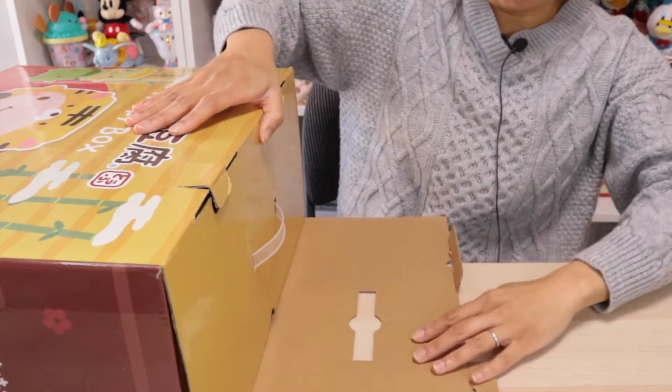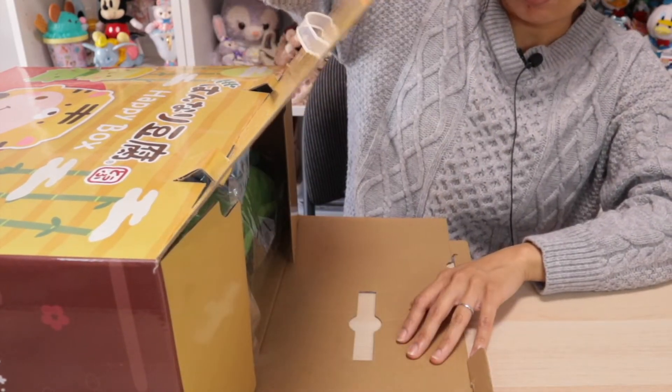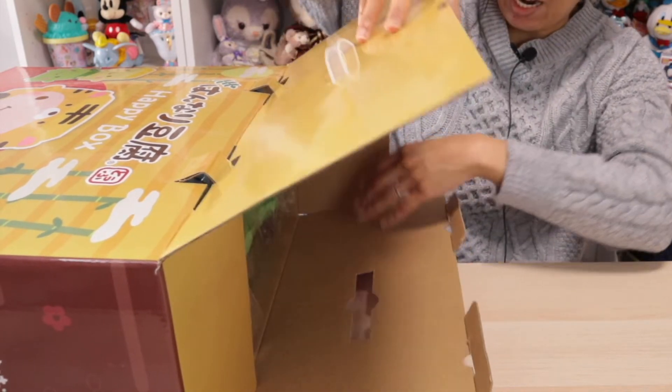Oh, okay — it opens this way. Interesting. Oh, it's filled to the brim. It is packed!